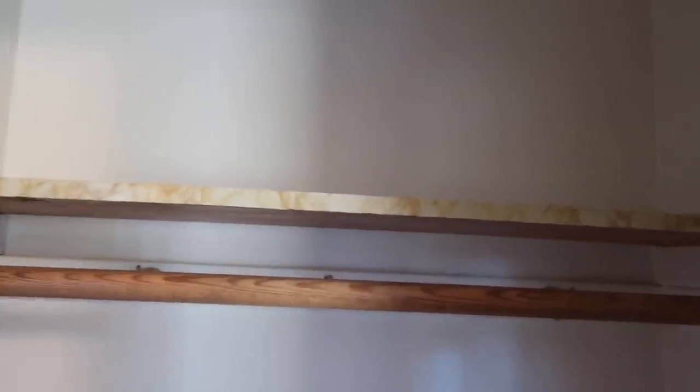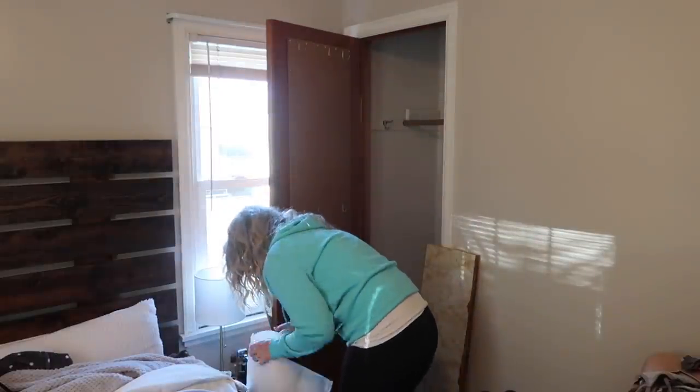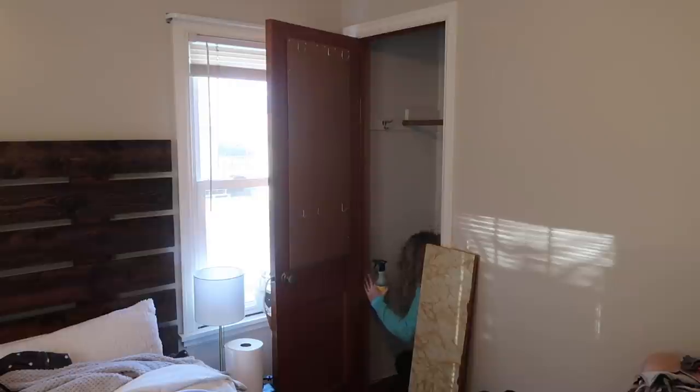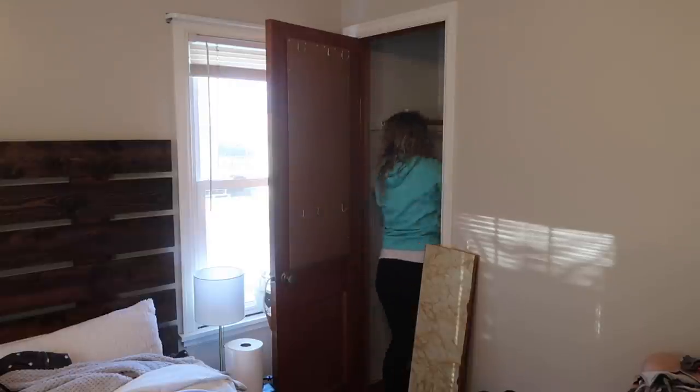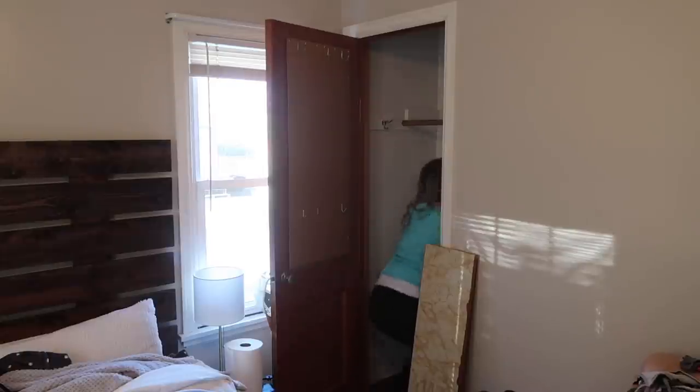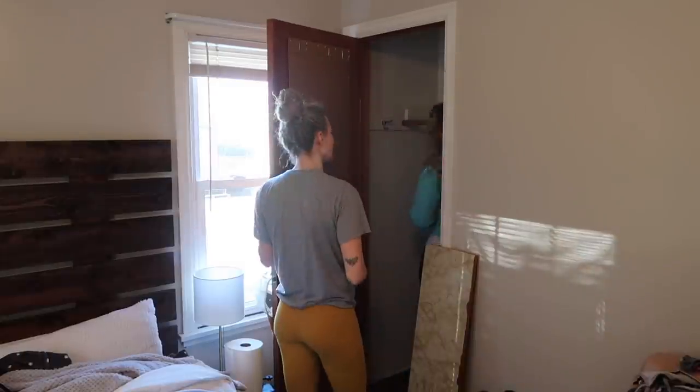Closet number one is completely empty, and now it's time to wipe everything down and really get this area clean. We used Mrs. Myers multi-surface spray to wipe down the walls, the shelf, the clothes rod, and also the door. When Shelby and Matt moved in, the closet door had a corkboard square thing on the back, and it's something she wanted to remove. Once we did that, the dust behind it was no joke — it's amazing how much dirt and dust can really accumulate in a space like this.